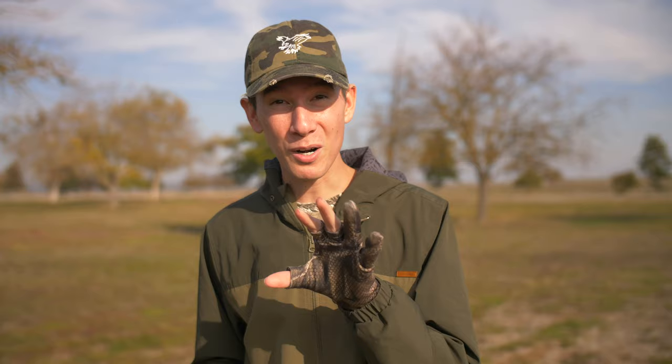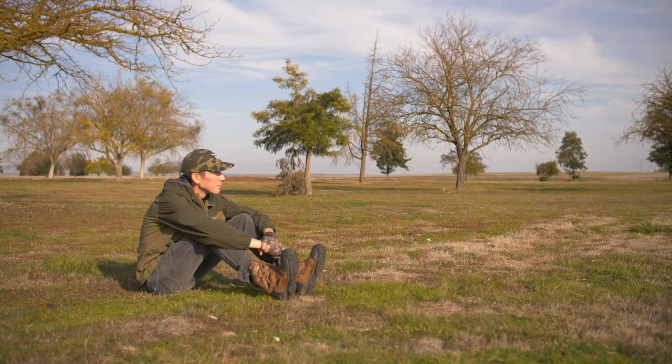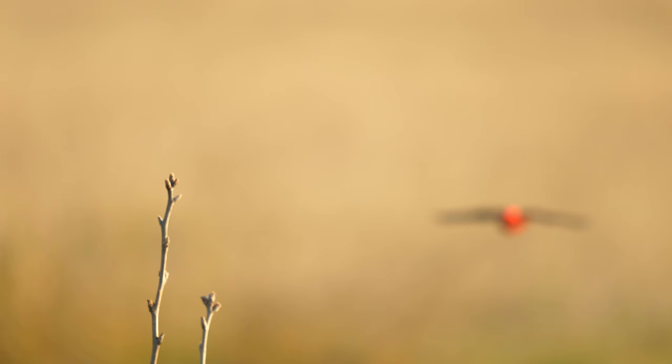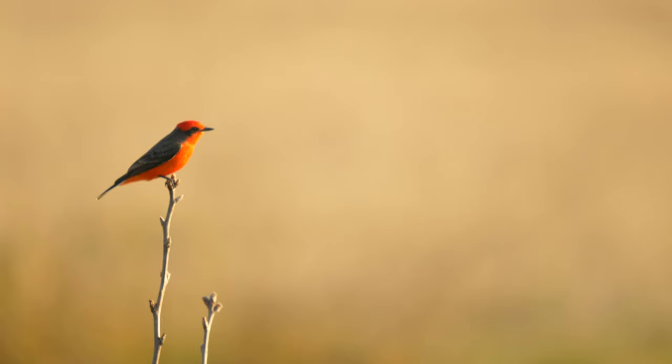This perch is definitely the least used of the four perches, so it's going to take a little bit of time and patience for him to land in the right area, but I'm confident this shot is going to pay off. After spending a few hours waiting for the bird to take to the perch, there was finally a moment where the bird flew up towards the perch and took to it, but unfortunately the moment was slightly missed.